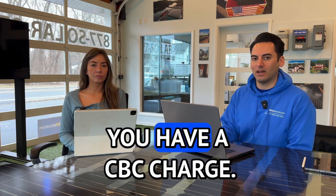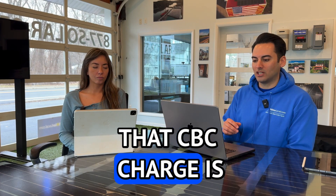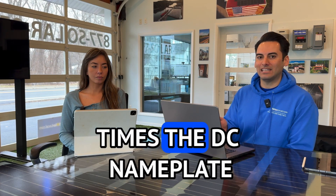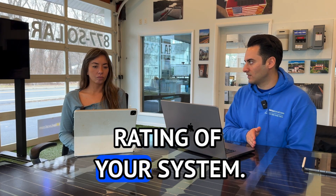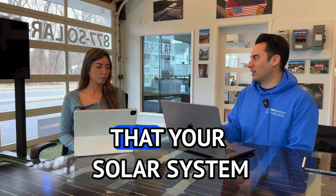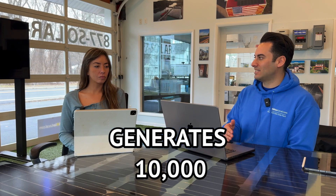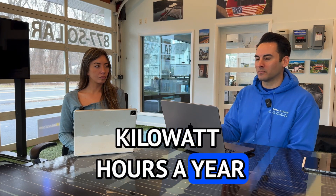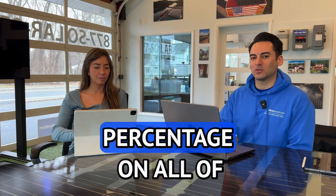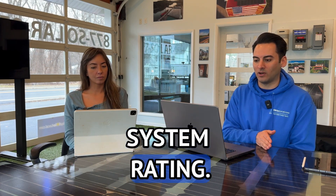In these utilities you have a CBC charge if you go solar. That CBC charge is multiplied by the DC nameplate rating of your system. It's not based on the kilowatt hour charge that your solar system produces — so it's not that your solar generates 10,000 kilowatt hours a year and you're charged a percentage on all those kilowatt hours. Not at all. You're charged it based on your DC system rating.